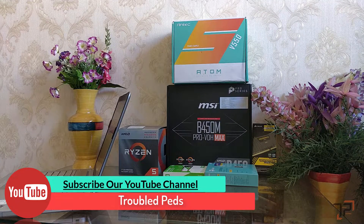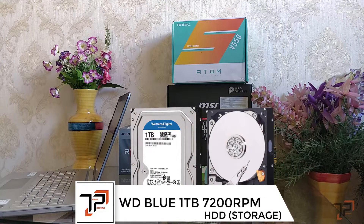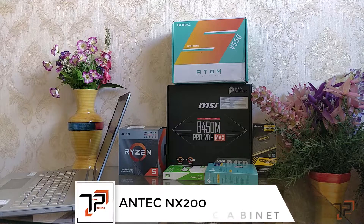Speaking of the HDD, we have it but can't show you because we don't have a case for it. The HDD is a WD as well — 1TB at 7200 RPM. It will cost us around 3,000 rupees.